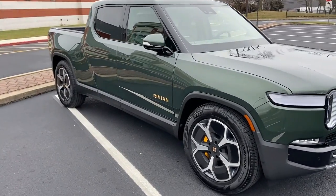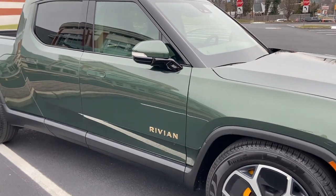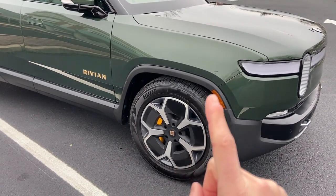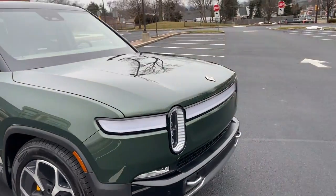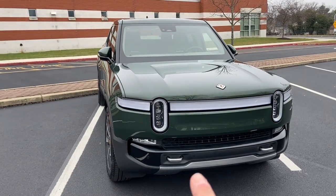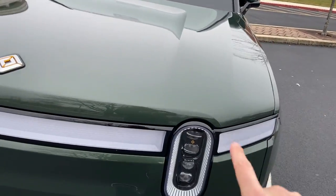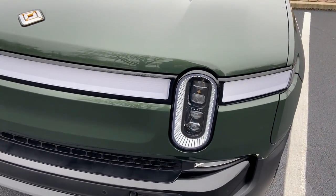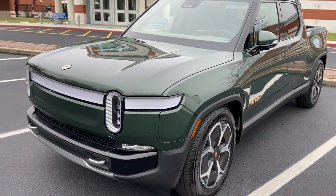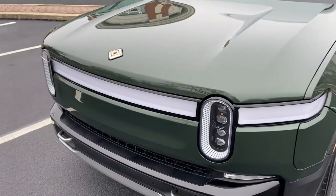I learned a lot about this truck from the owner. The name Rivian is a play on the Indian River in Florida. This truck has specific Pirelli Scorpion tires, which are fantastic. And this is the most unique design aspect of any car out there — they have a light bar that goes around the front with two sort of eyes. The turn signals and headlights are integrated into that design.